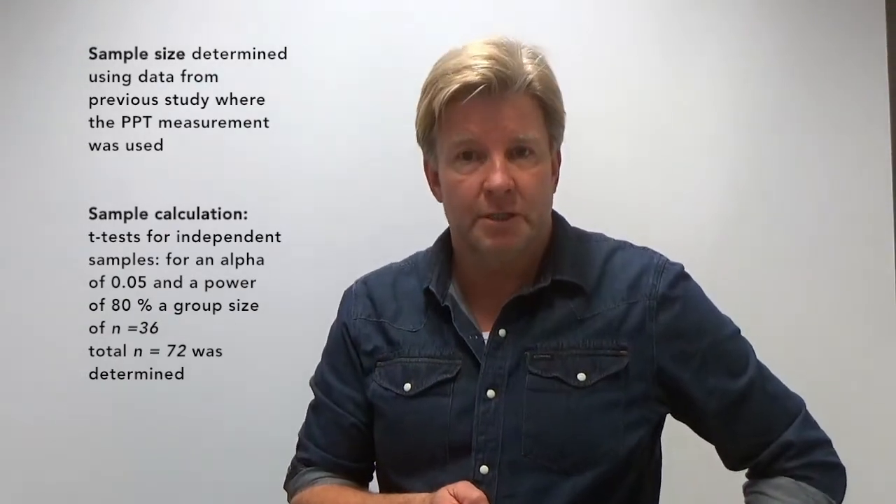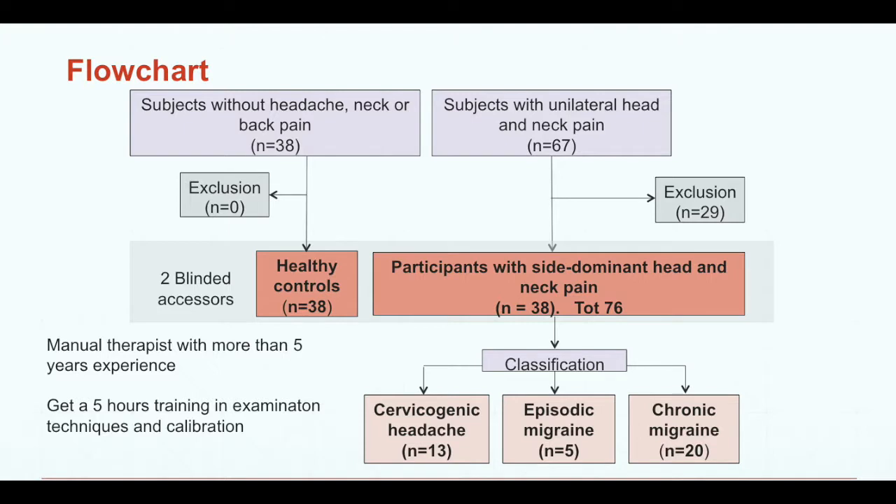We first performed sample size calculation, which you can read in the article, based on data from a previous study where the PPT — the Pain Pressure Threshold measurement — was used. In this flowchart, we classified participants into two groups: subjects without head and neck pain, and subjects with unilateral head and neck pain.